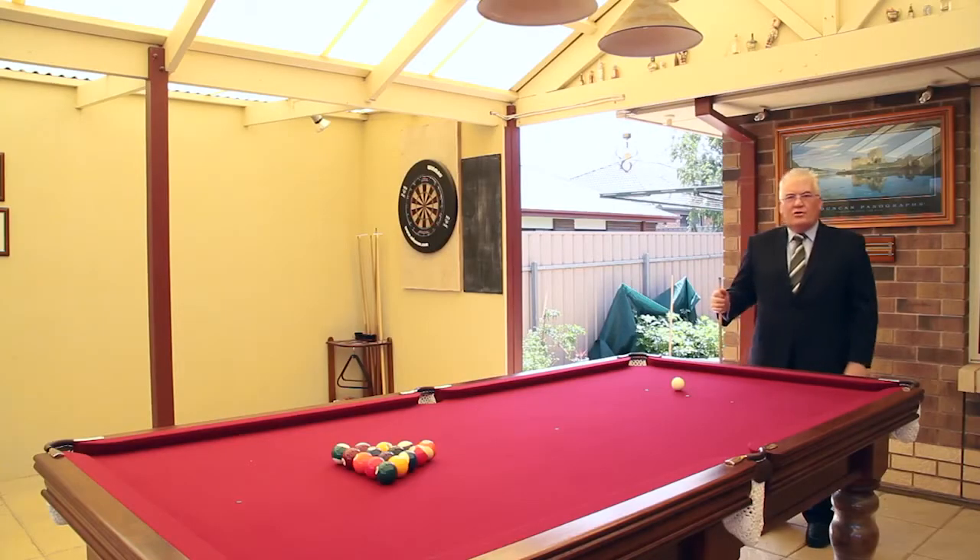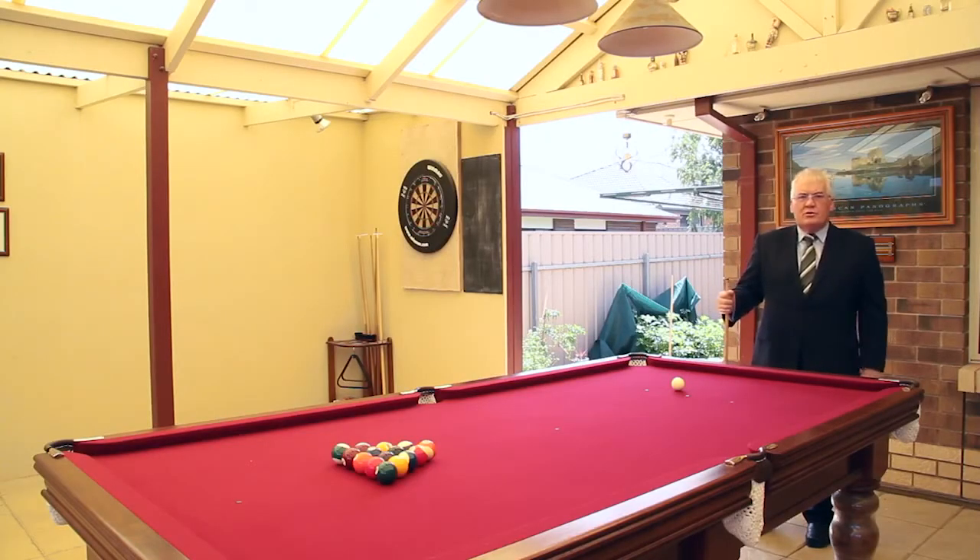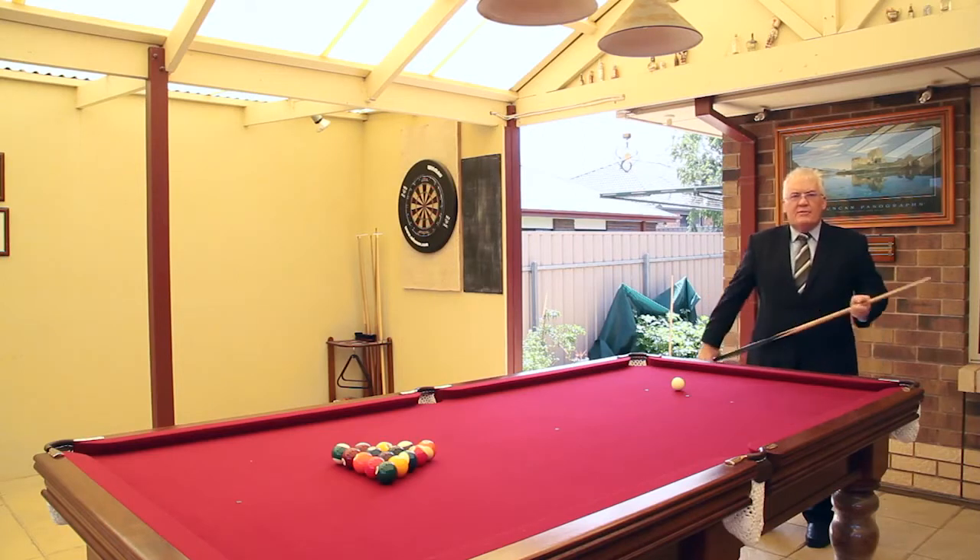Thanks for having your look. I think you'll agree that this is a house that anybody would be proud to call their own, and I look forward to seeing you at the opens — and perhaps I'll have a game of pool with you.